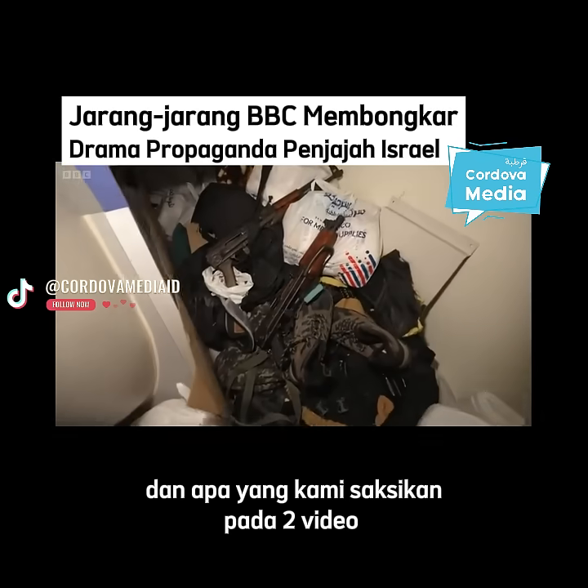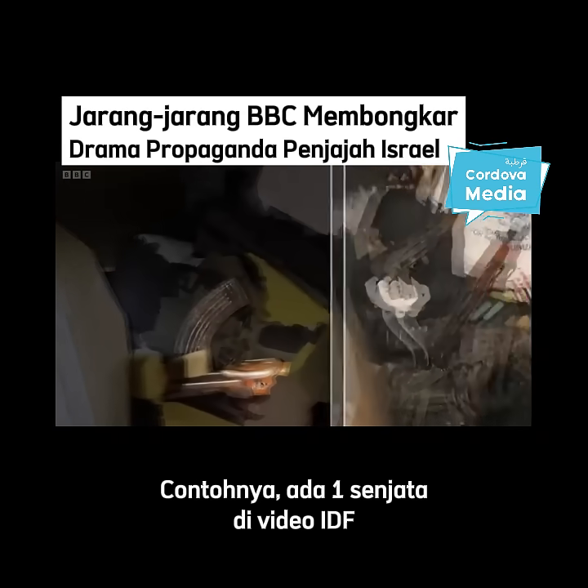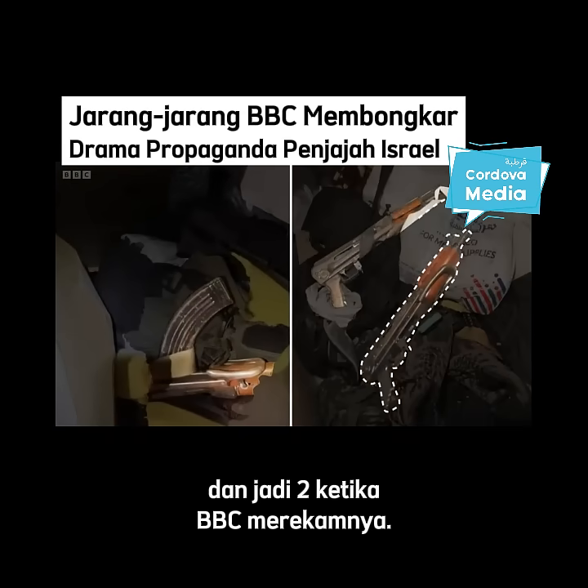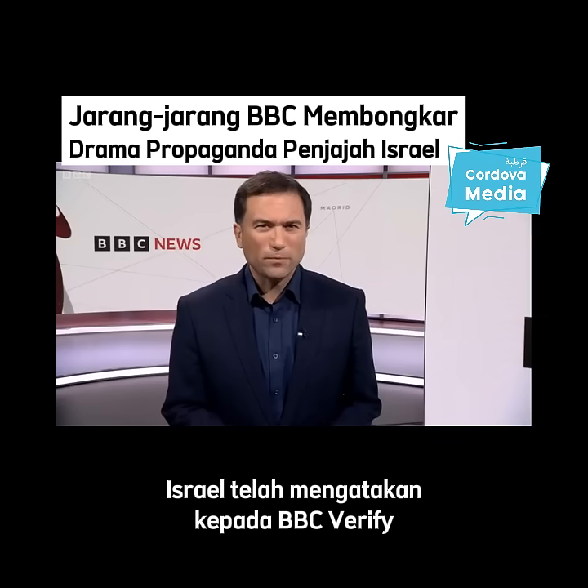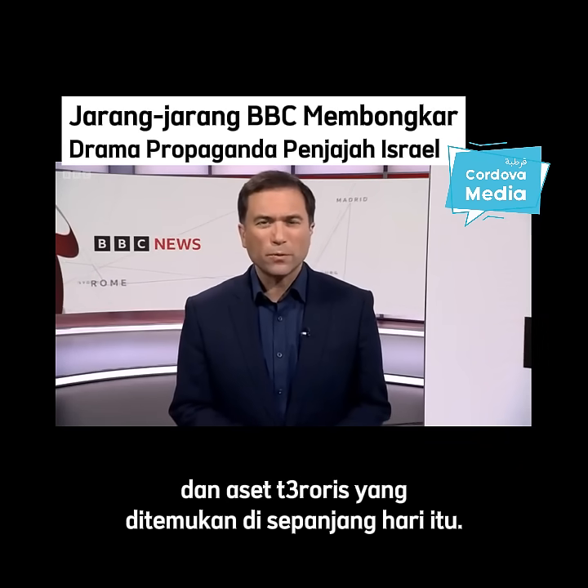And what we see in the two videos doesn't precisely match. For example, there's one gun in the IDF video, but two by the time of the BBC footage. Israel has told BBC Verify this is because more weaponry and terrorist assets were discovered throughout the day.